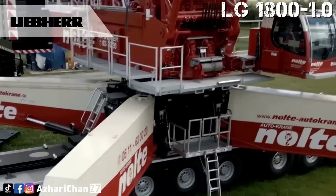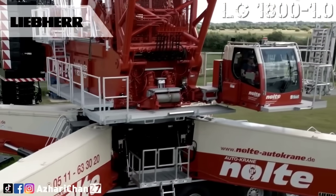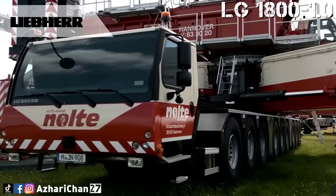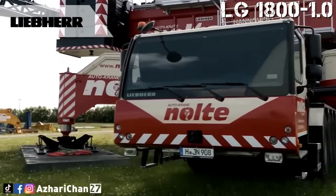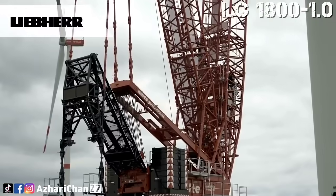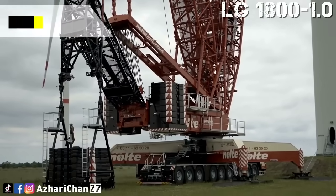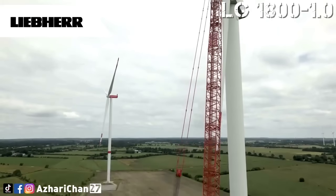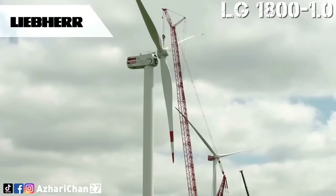The crane combines the strength of a crawler crane with the mobility of a truck crane. It's particularly favored in wind energy projects and massive infrastructure builds where both reach and power are essential. Its ability to be quickly transported and assembled makes it a strategic choice for projects where time and access are tight. It represents the next level of mobile lifting performance.